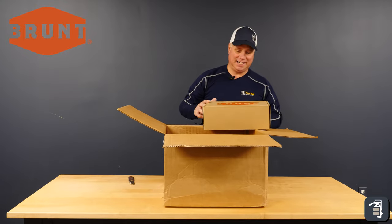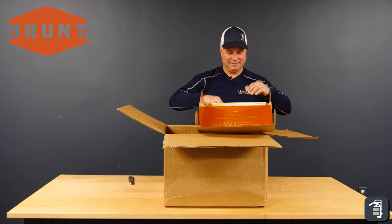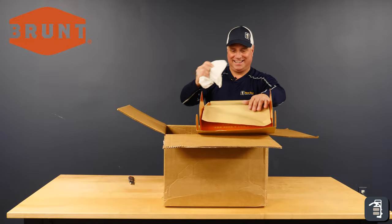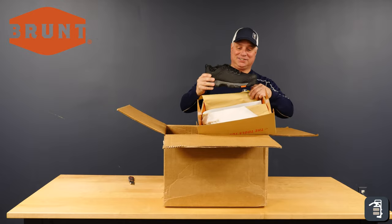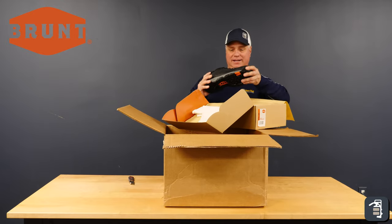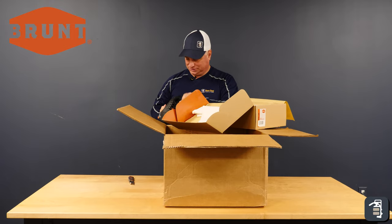How cool is this? Brunt. Sweet. This is cool. This has got the composite toe, which is important for me. Love that smell of a new shoe.